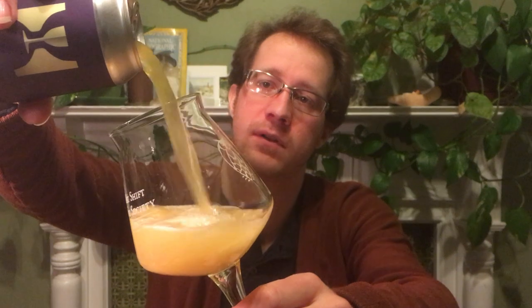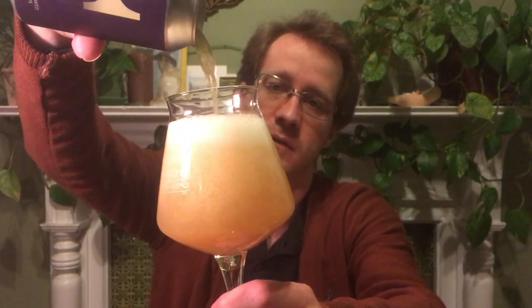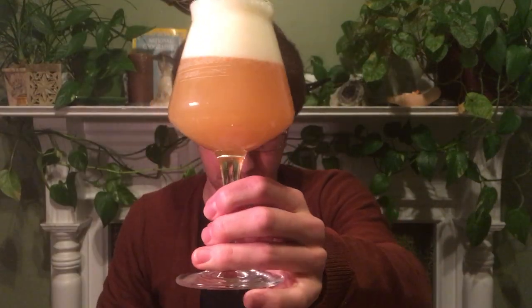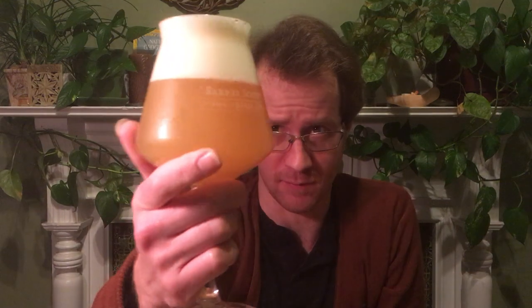I'm excited about this one. I haven't had a single-hop Nelson beer in quite a while. It's pretty hard to get a huge amount of this hop — it's from New Zealand, really popular, very interesting. I haven't been crazy about this hop lately; the first couple of years I was drinking it I was like, wow, this is just so unique. That looks really beautiful — very pale, perfect head.